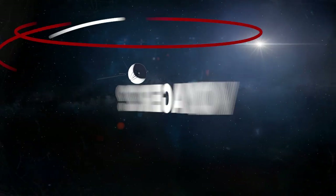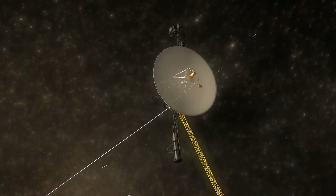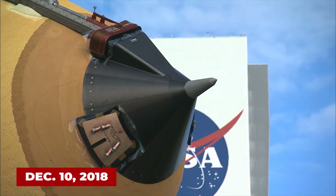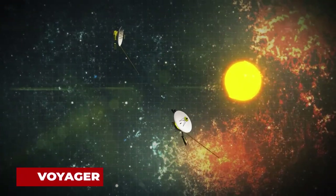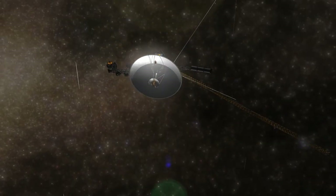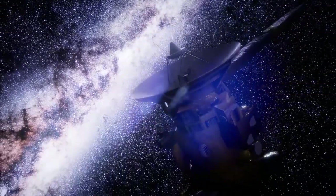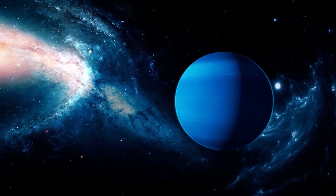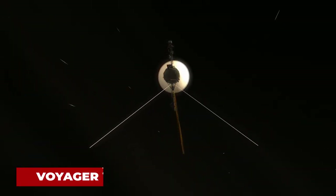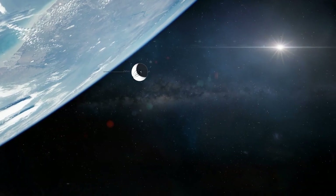NASA's Voyager 2 is the second spacecraft to enter interstellar space. On December 10, 2018, the spacecraft joined its twin, Voyager 1, as the only human-made object to enter the space between the stars. It remains the only spacecraft to have visited a combination of the gas giants and both ice giant planets. Voyager 2 was the fourth of five spacecraft to achieve solar escape velocity, which allowed it to leave the solar system.